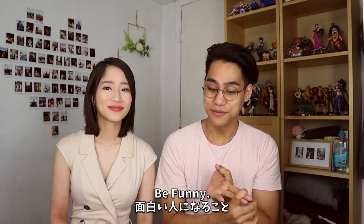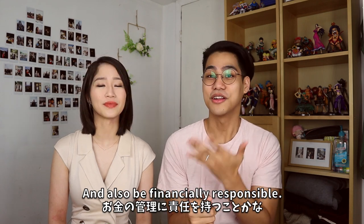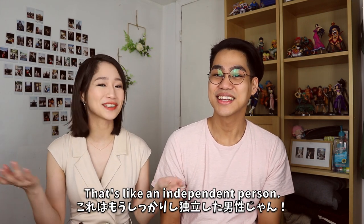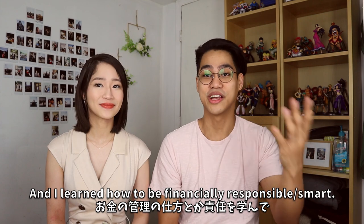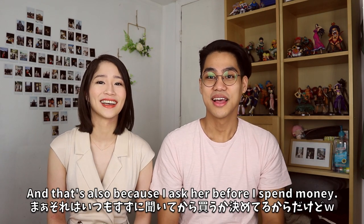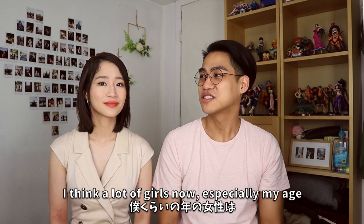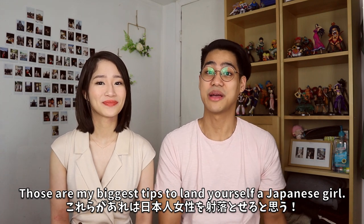So far we have: find the girl, be confident, be funny, understand the culture, be respectful, and be clean. The bonus tip is to be financially smart and financially responsible — that's part of being an independent person. I'm not the richest guy in the world but I worked at a bank and learned how to be financially responsible. Suzu always liked that because I'm not out there spending money on stupid things. If a girl sees you as someone she can depend on and trust, that matters a lot — especially for people thinking about their future.